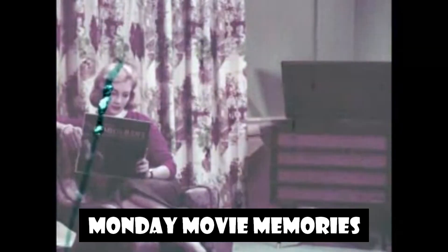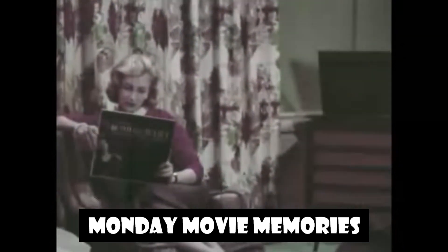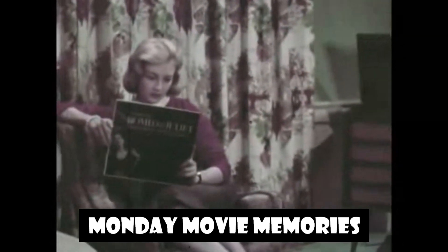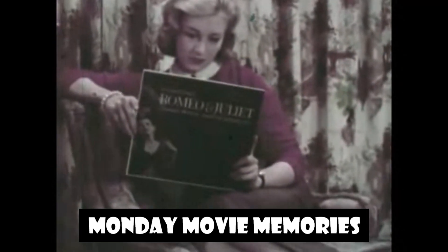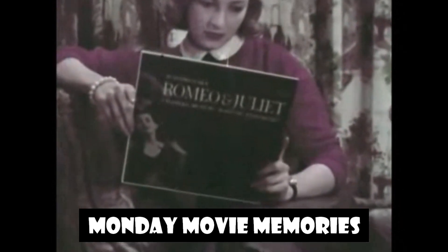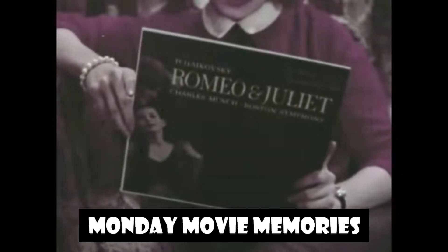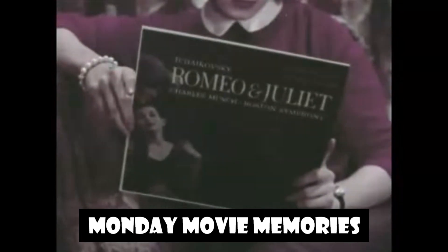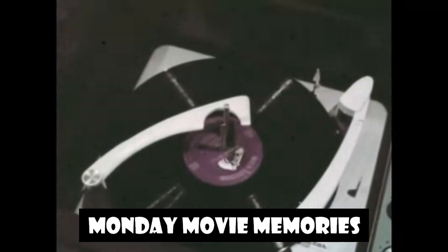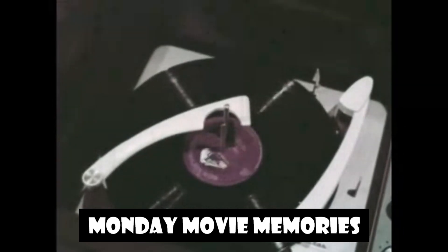As recorded in new orthophonic high-fidelity sound by Charles Munch and the Boston Symphony Orchestra, Tchaikovsky's Romeo and Juliet plays about 19 minutes. Its production required the varied skills and talents of some 375 people and some 3,000 man-hours of work. Let's see how some of those hours were spent to bring you the music you want, when you want it.